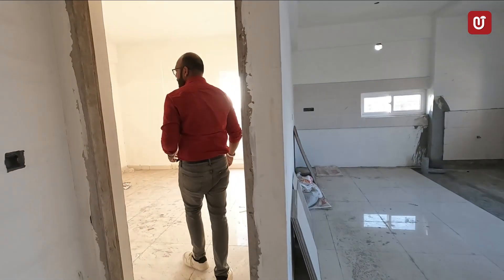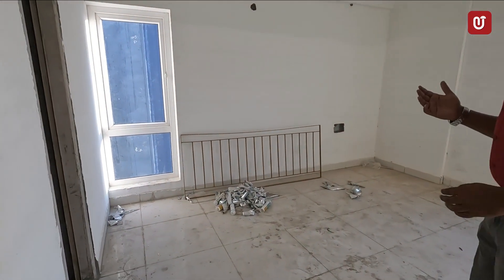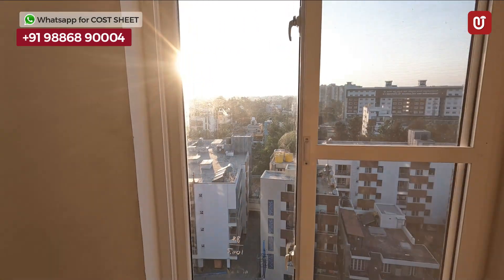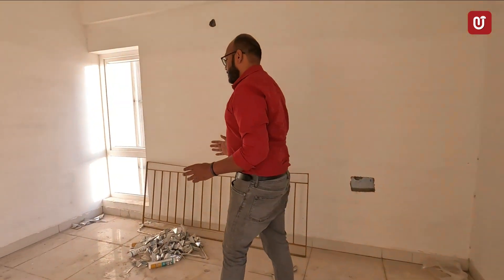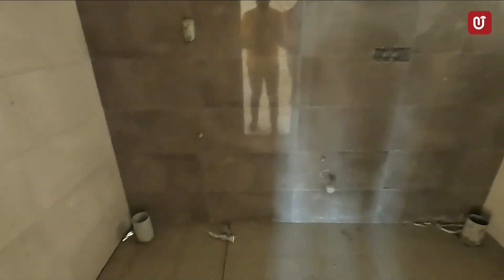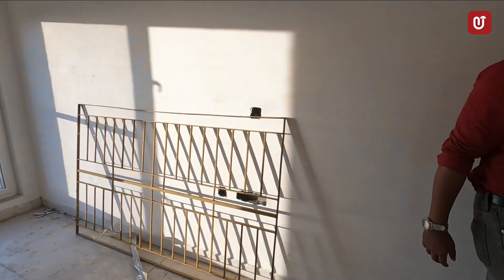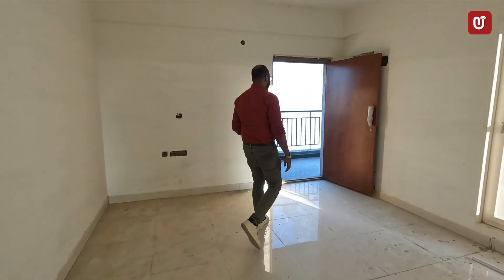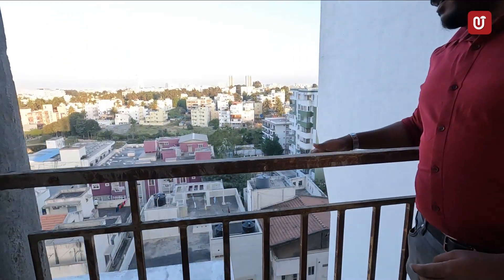And we enter the master bedroom, which is attached to the washroom. In the master bedroom, you can see it is very bright again — there are two sets of windows facing the outside. The total unit, on four sides, is totally open, so there is no concern regarding cross-ventilation, sunlight, or air circulation. The washroom here is 8.5 by 9.5 feet. From here also, we will get a rear view to the lake, and there is a garden on the 7th floor.